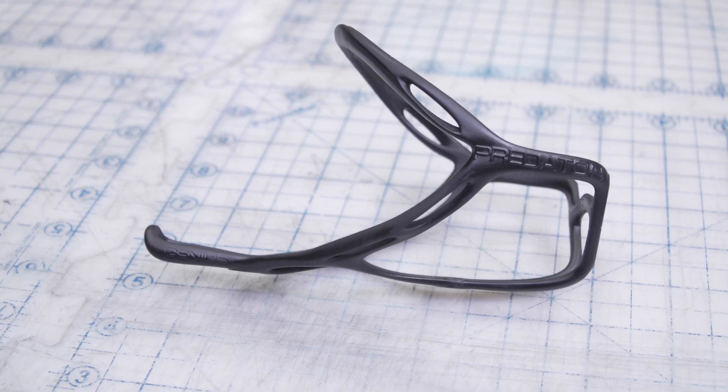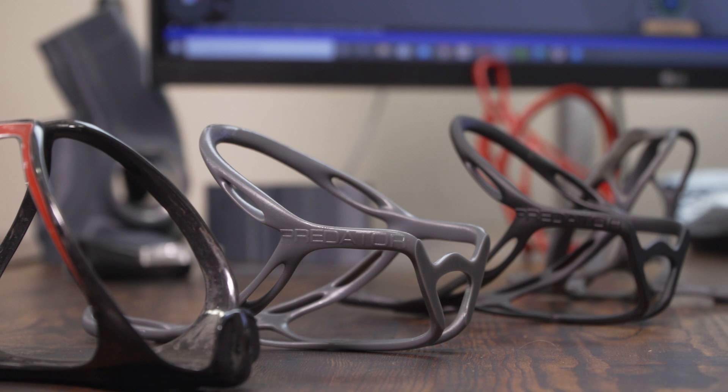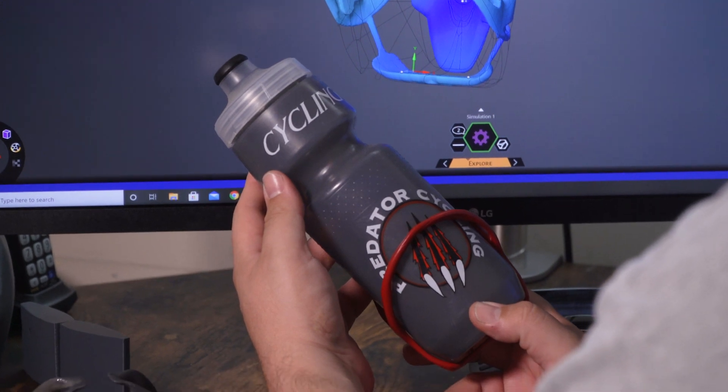With that, it actually helps me design a part better so I can make my next version quicker. We can adapt and remove it. For example, with the Genius Cage, we actually went into Discovery about two and a half, three hours after we came up with the concept.